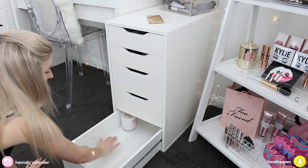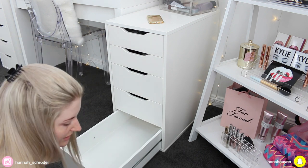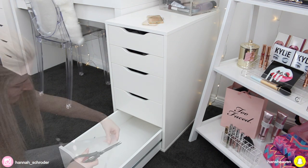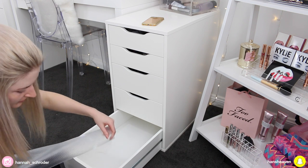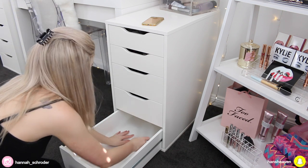I've already lined this drawer but I need to trim the liner a little bit because it's just a tiny bit too big. Super easy to cut too — kitchen scissors will do the trick.